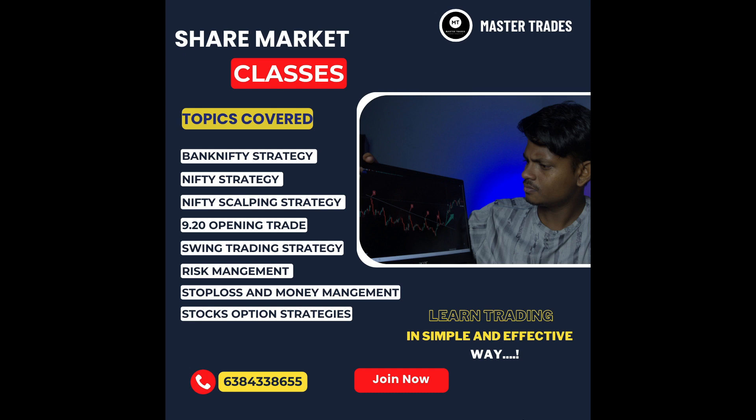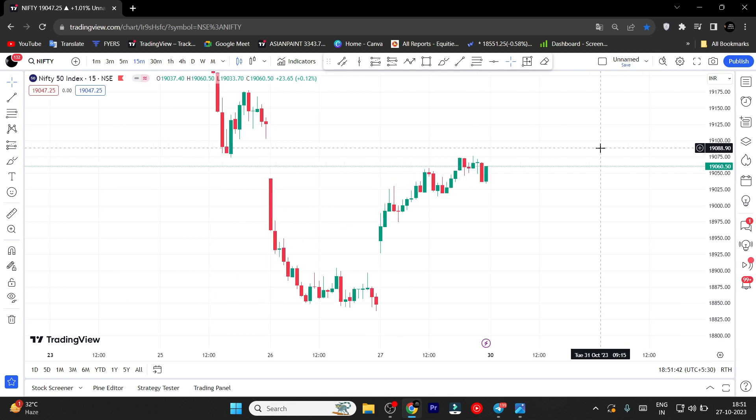If you want to implement in the market, you can open and share it. In the description, there is a link to the contact number. Moving on to tomorrow's market.